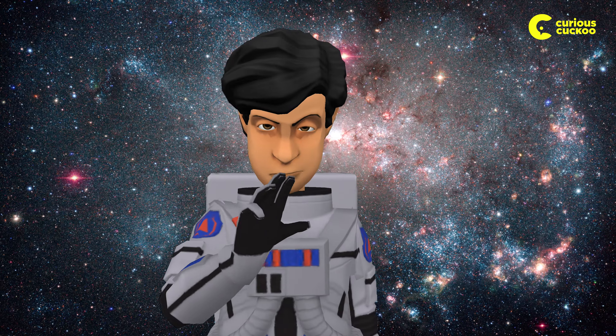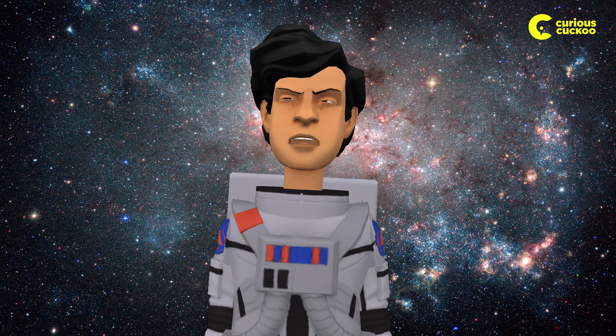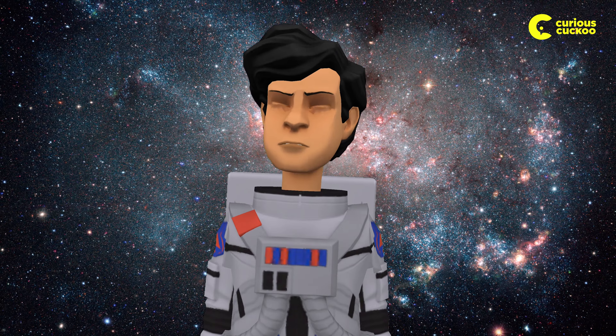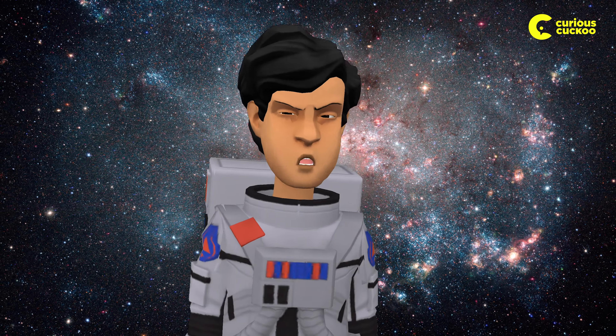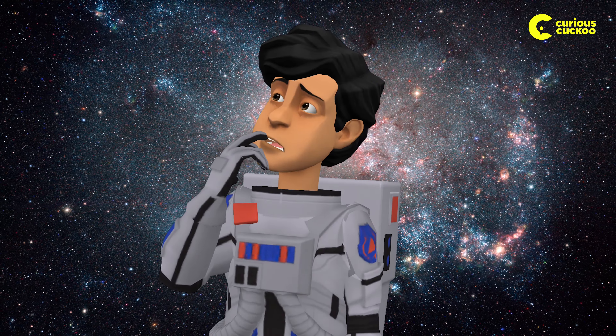Picture this. You're millions of miles away from home, surrounded by stars and stardust. But when nature calls, you can't just pop into the nearest intergalactic restroom. Oh no, gravity's not your trusty companion up here.